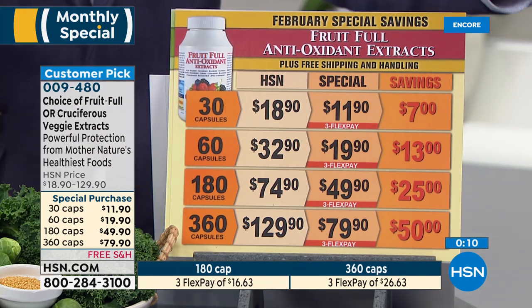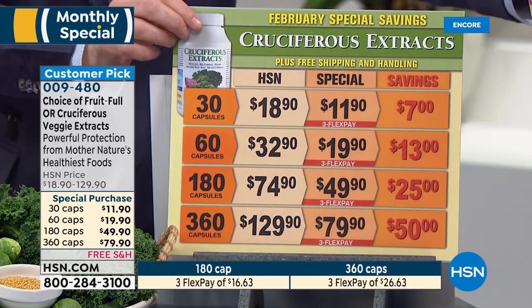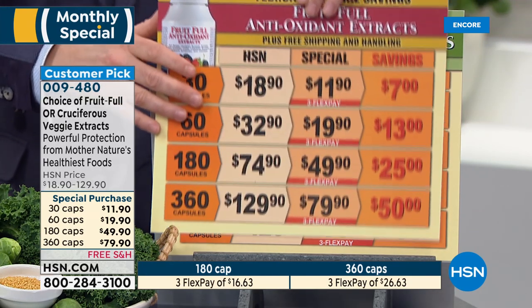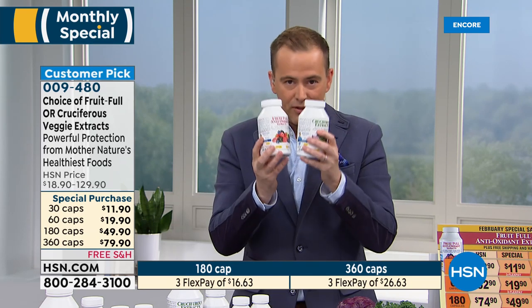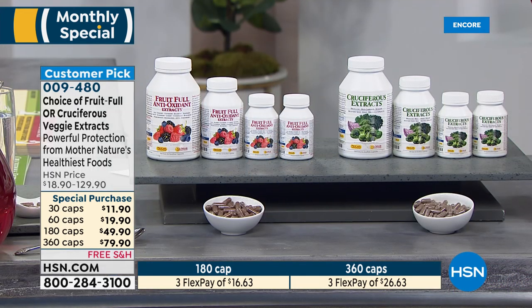I always do the 360 — I've already bought mine to stock up. I'm thrilled it's a special this month because you're getting fabulous savings at $79.90. Same price for the cruciferous extracts — to me that's even more important because it's got things like kale and broccoli and red cabbage. There are many of us who have partners who don't eat enough vegetables or fruit — get them this. My diet wasn't as good as it should have been, so I picked these up over a year and a half ago. I'm thrilled to see it at a special price.